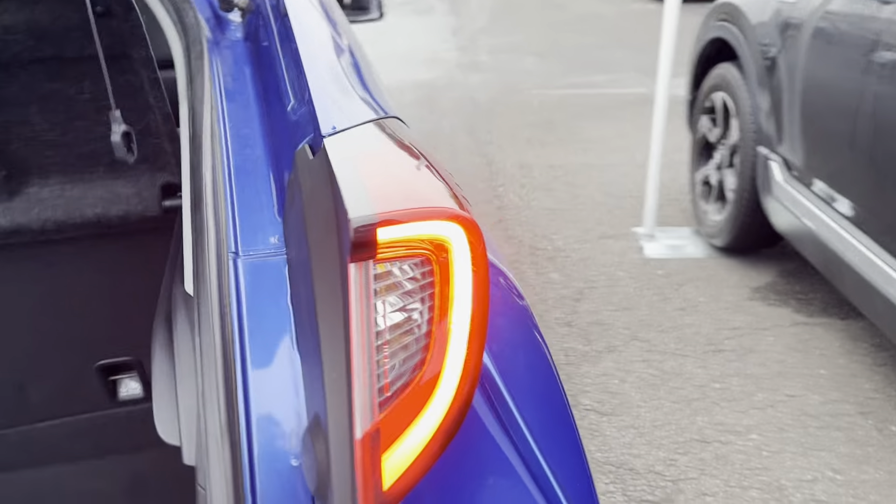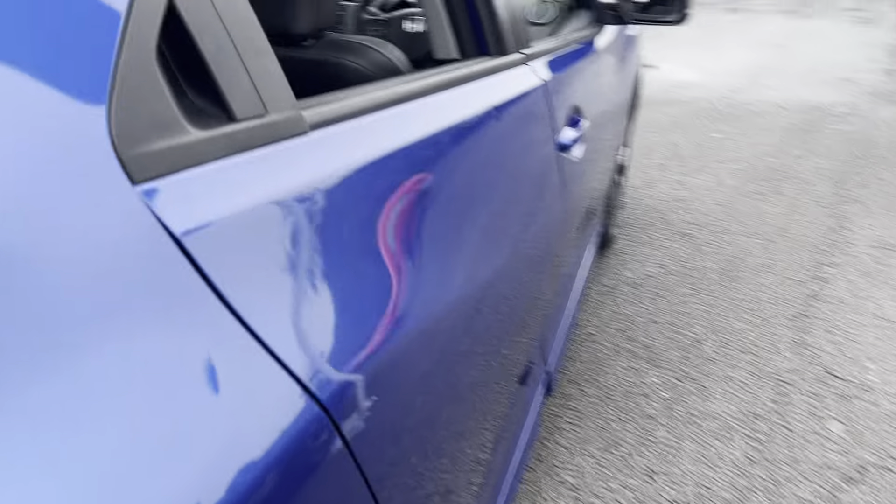Nice big boot, and you've got even more space underneath — so if you've got a laptop or anything like that you can hide it there. Coming around the car...